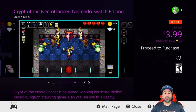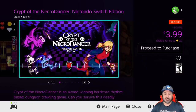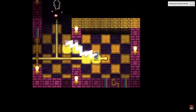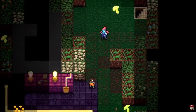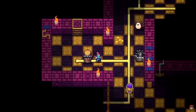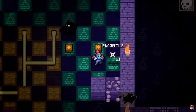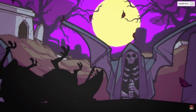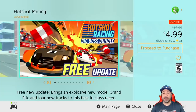Our next game is the amazing Crypt of the NecroDancer, still 80% off at only $3.99. This is a game I'll mention every time it's on sale — it's just that good. It's a rogue-lite dungeon crawler set to rhythm-based gameplay, and even if you're not normally into rhythm games, this one definitely needs to be tried. There is a ton to love here, and it is an overall great pickup.